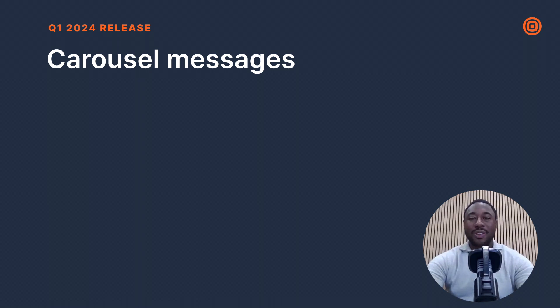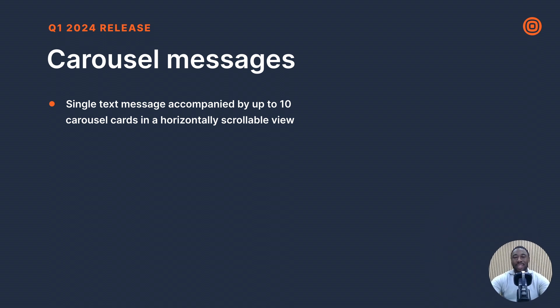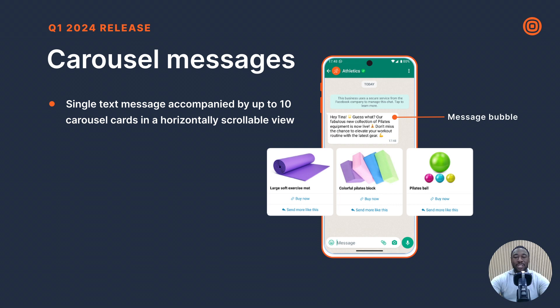Let's go through newly released WhatsApp templates. Carousel templates allow businesses to send a single text message accompanied by up to 10 carousel cards in a horizontally scrollable view, presenting a new way to promote multiple services or products tailored to the end user's interests. Carousel messages include a message bubble, a card header with an image or video, a card body with product details, and card buttons — one button is mandatory, with up to two buttons possible, including quick reply, phone number, or URL buttons.